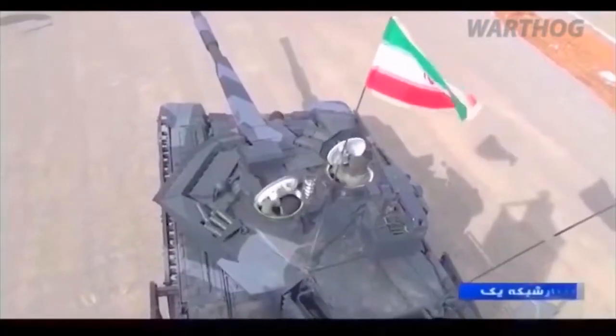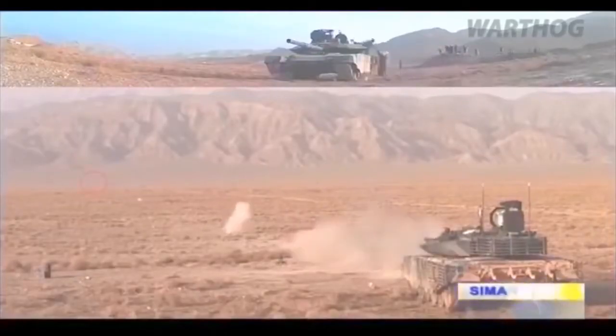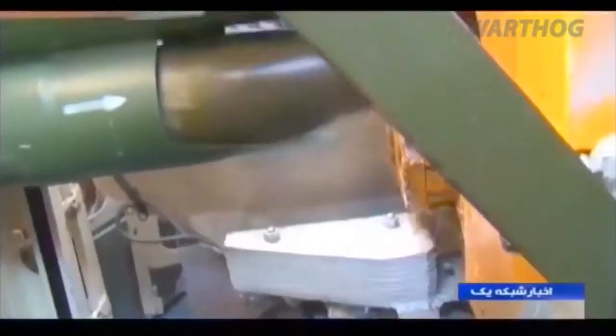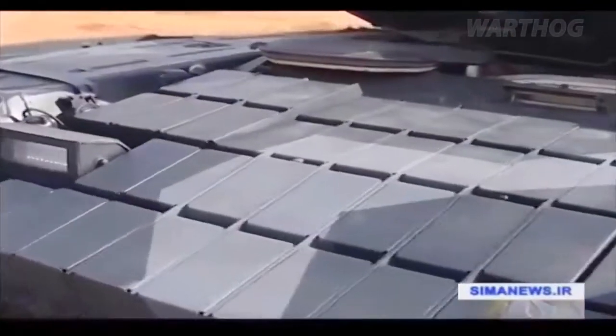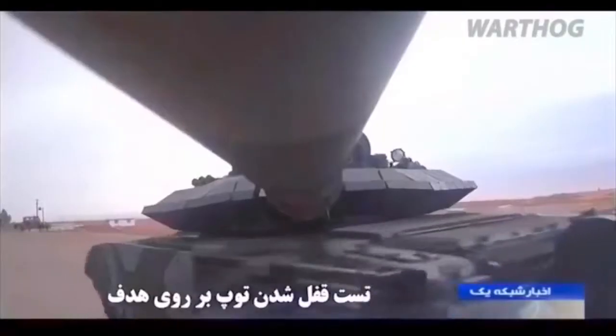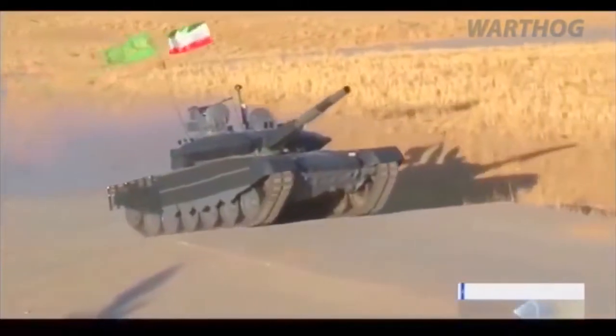Then a tank with a close resemblance to the Russian-made T-90M appeared on Iranian television. It flew a green, white and red Iranian flag from the turret while spinning donuts. It's impossible to draw any conclusions about the new tank based on a grainy split-second of video footage. It could be the Karar, but even that raises more questions — the Karar might be the Iranian name for a T-90M, a locally produced copy, or just a cosmetic upgrade of the T-72, or something else entirely.